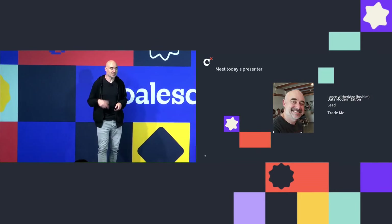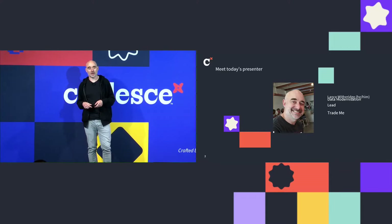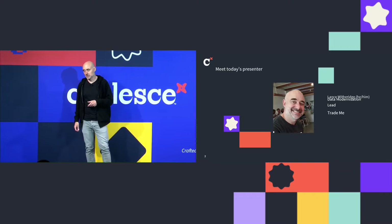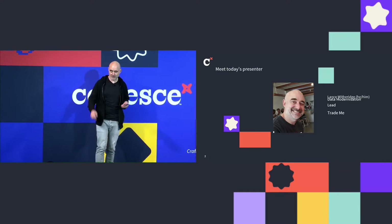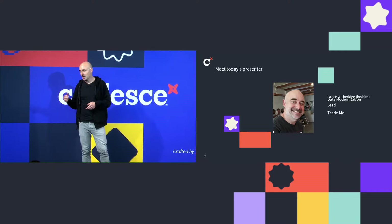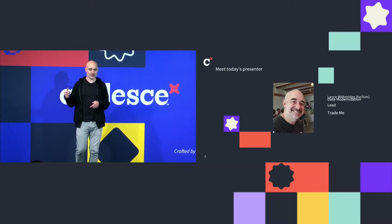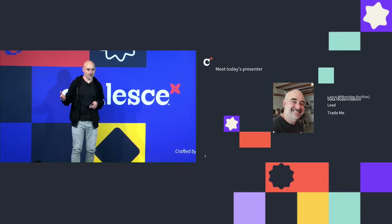A little bit about me. My name's Lance. My role is data modernization lead at TradeMe. I've been working with data and databases for over 20 years — my first ever job in IT was working on the Y2K bug, so yes, I am that old. After working as a database developer, I became an insights analyst at various banks, then joined TradeMe about eight years ago, ran a data products company, worked as product and project manager, and now I'm leading the team working on this data migration.